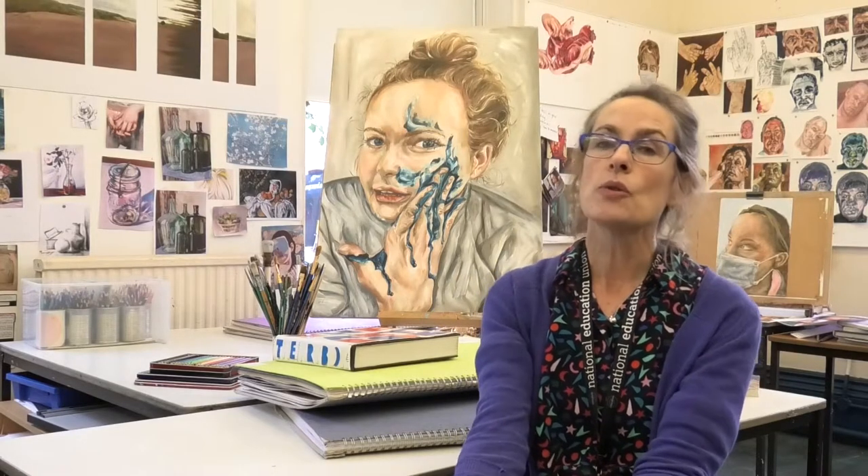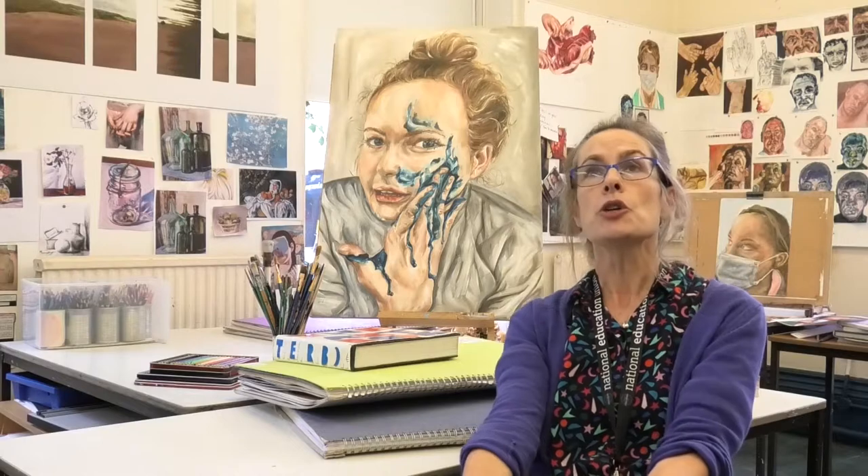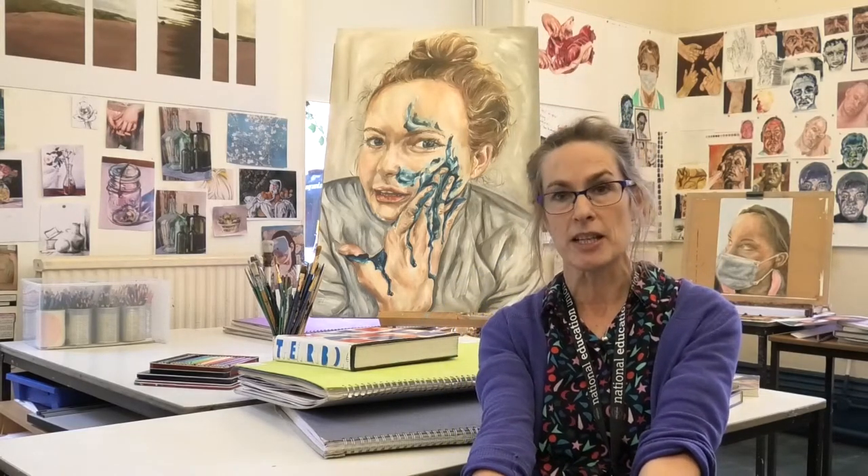Sixth form students do life drawing classes. We have been to a huge variety of exhibitions — the Alexander McQueen at the V&A, the Bernard, the Modigliani, the Hockney and the Olafur Eliasson at the Tate. We have been to the National Portrait Gallery lots of times and were lucky enough to go to the Andreas Gursky Retrospective at the Hayward.